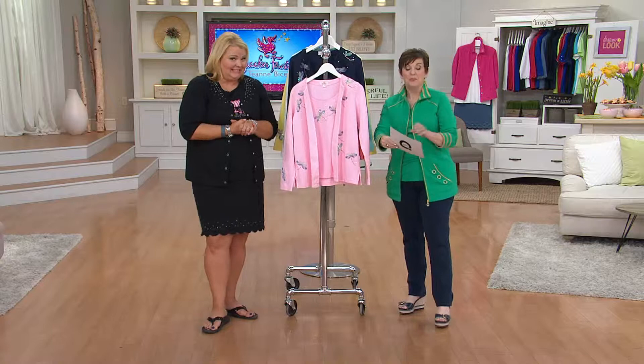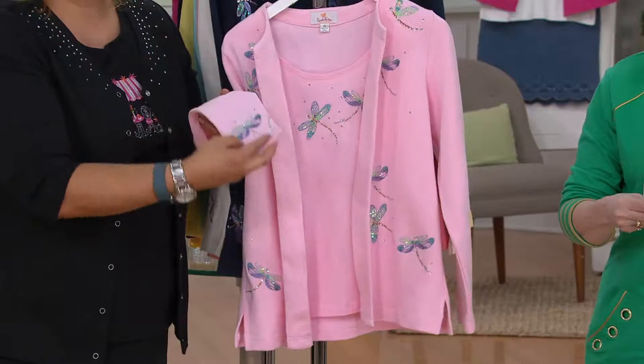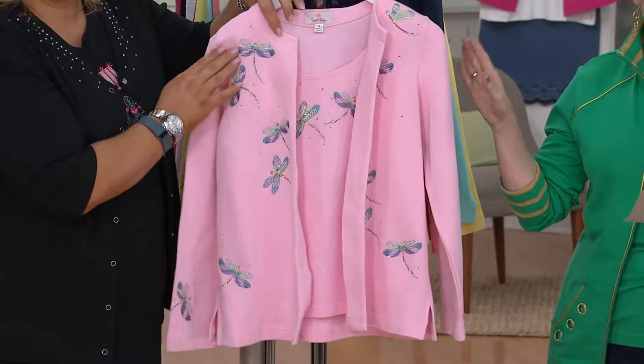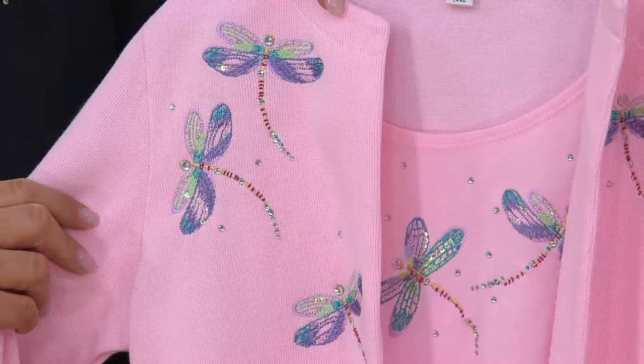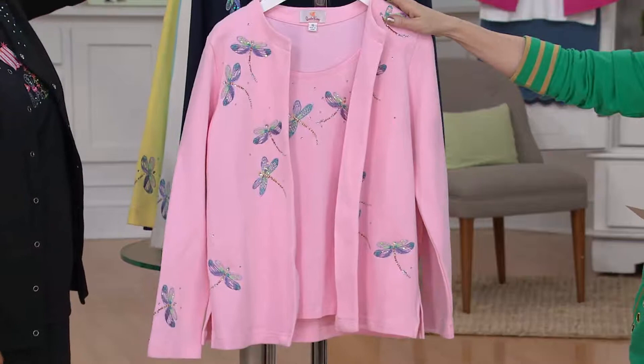I love this next set. We just talked about that beautiful hot pick set, but this is classic Quacker Factory done in such a beautiful, ladylike, elegant way. It's called the What's Old is New Dragonfly Duet. This one also is the only day this month on buy more, save more. So the first duet that you get is $49.50, and everyone after that you're going to save down to only $45.50.